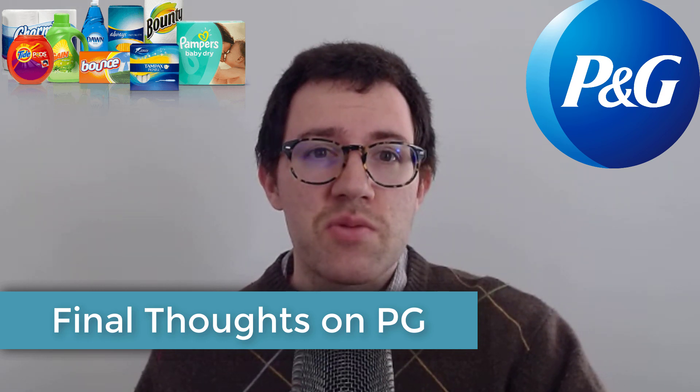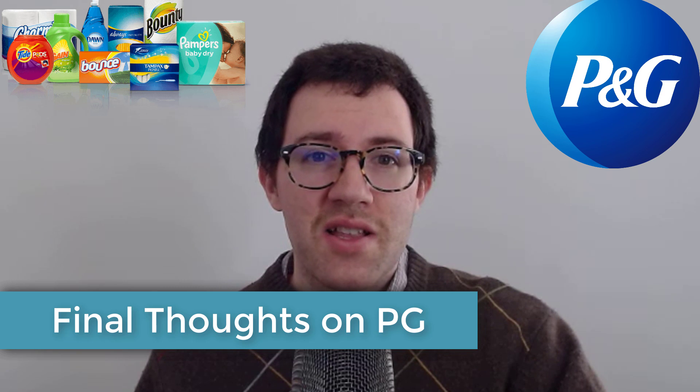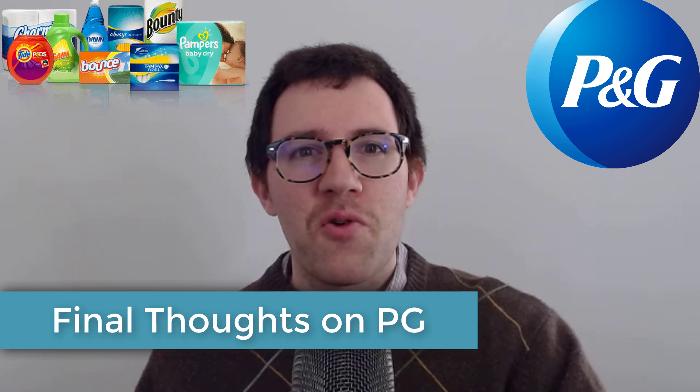Those are just my thoughts — let me know what you guys think in the comments below. Thank you for watching.